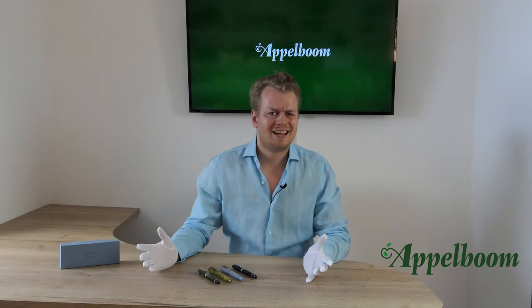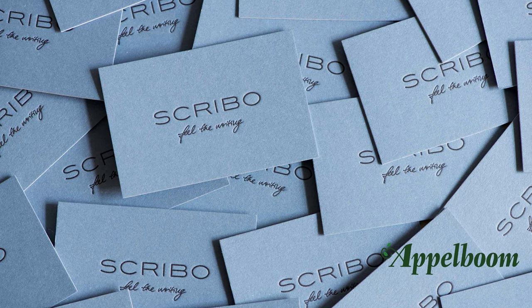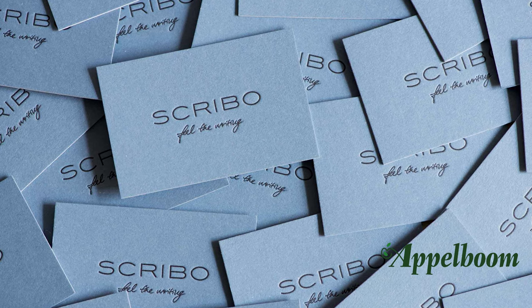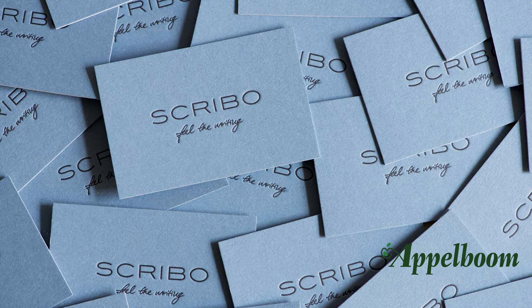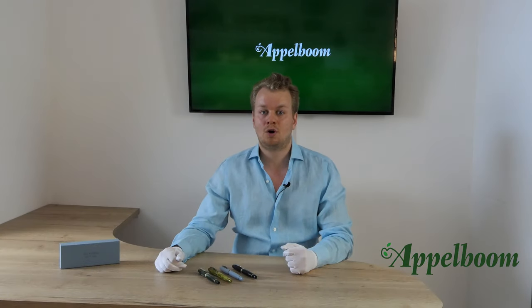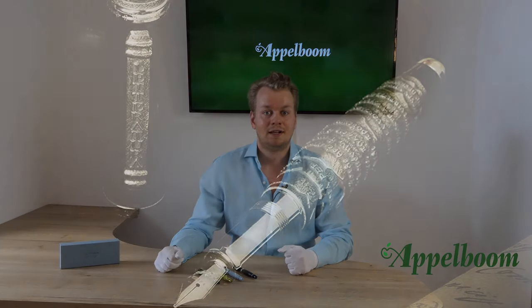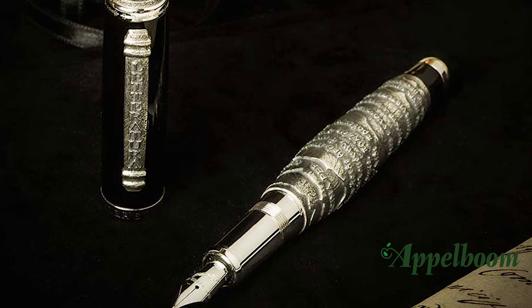Scribo is a very young company but with a super large history. How is that possible? Well, Scribo — which is an acronym for Scritura Bolognese — was founded by ex-employees of the historical brand Omas. After a long history, Omas stopped producing a few years ago, and on the same day they stopped, the new brand Scribo was launched.